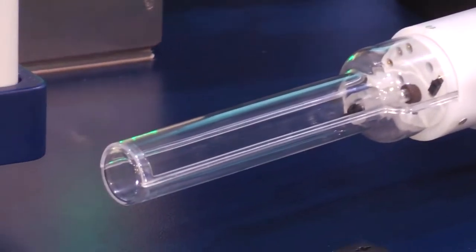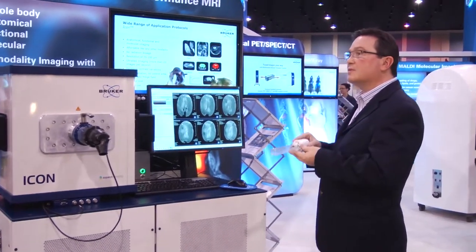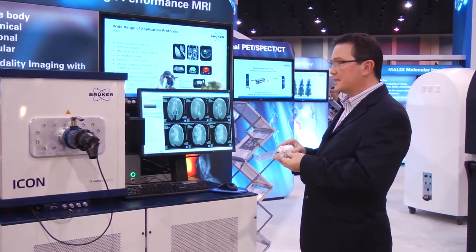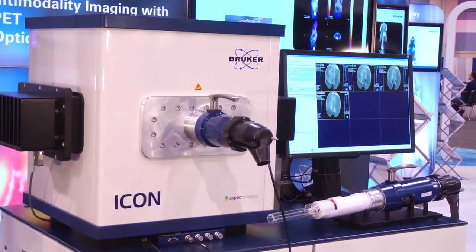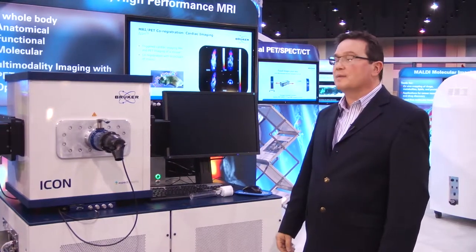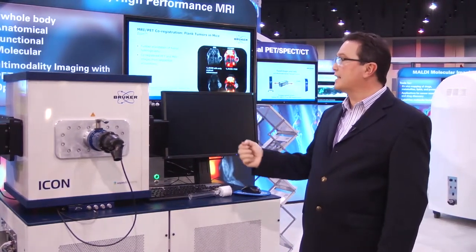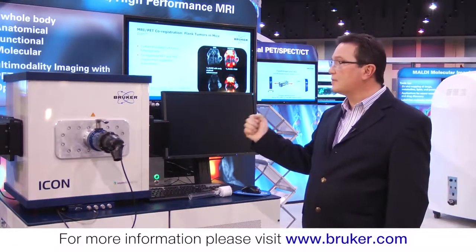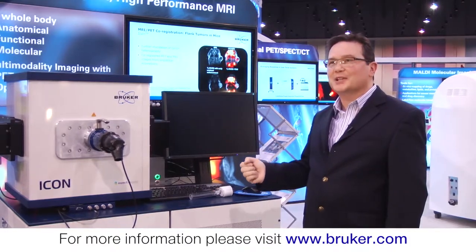We are a true multi-modality company with the capability of transferring our samples and animals between our separate systems and collectively fusing that data. This is the Bruker Icon Benchtop MRI product — one of our nine modalities in our preclinical imaging group. Please come by and visit us at Bruker.com for more information. Thank you.